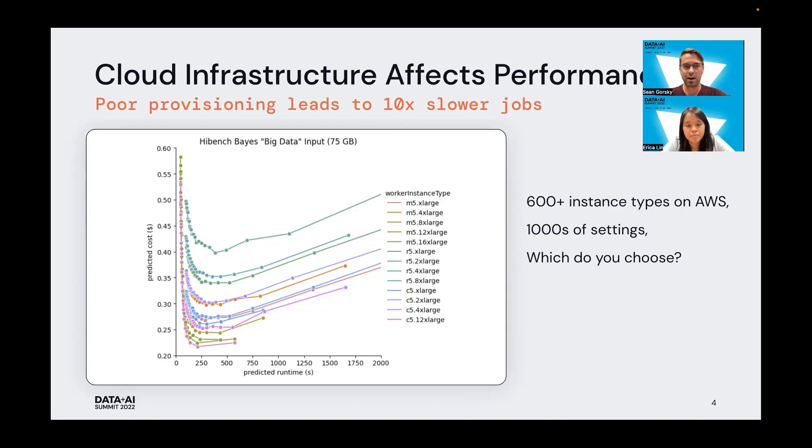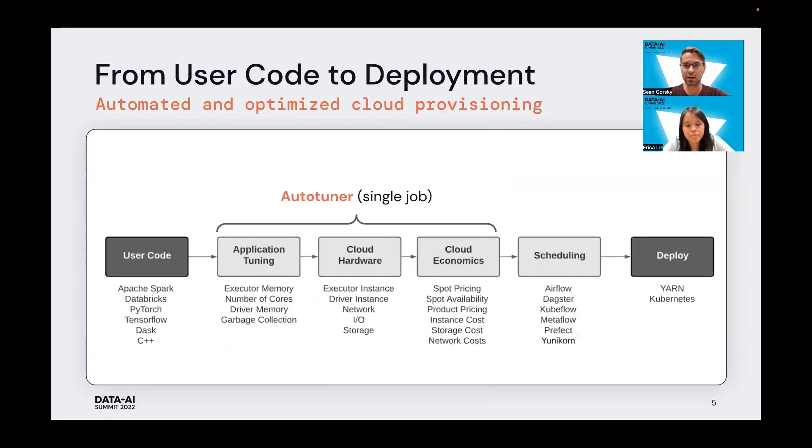At Sync, we saw a great opportunity to combine all of these different facets into a tool which will automatically do this infrastructure decision making for you. I'd like to introduce you all to the Sync Auto-Tuner for single Apache Spark jobs. Here we show the workflow from code development to deployment, and the auto-tuner targets three areas: application tuning, which includes executor settings and other Spark settings; cloud hardware concerning things like memory, IO, and storage; and cloud economics — spot pricing, instance availability, and interruption rates. The auto-tuner combines elements of all of these to give you the best recommendation for your Apache Spark job.